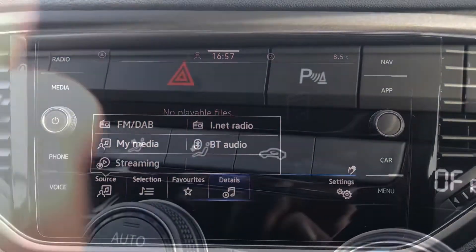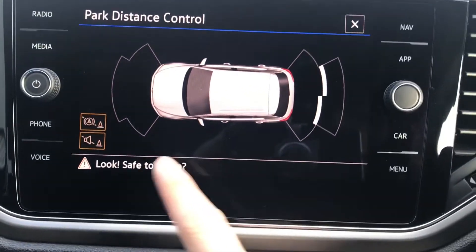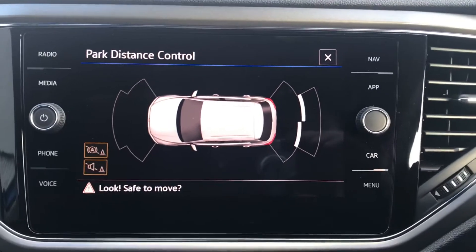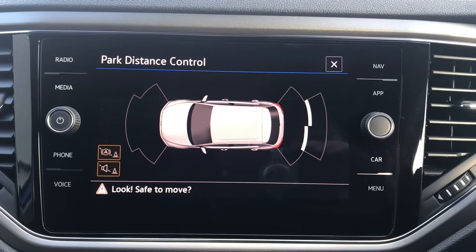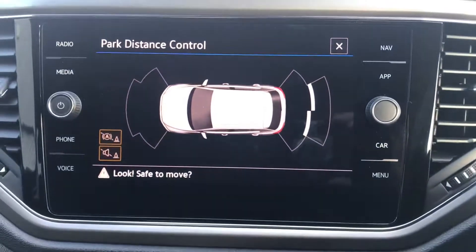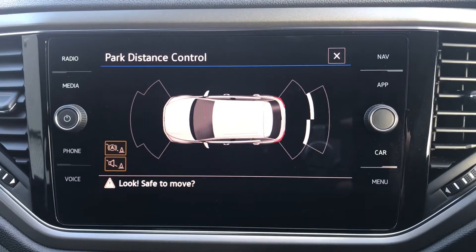This car also comes with fantastic parking pilot sensors. These front and back sensors will fill you with confidence and safety on every manoeuvre — as we all know, some parking spaces can be incredibly difficult, and that's why these sensors come in so handy. When popping the car into reverse, you'll see the sensors automatically display on screen, which helps when trying to fit into tight gaps on tight streets as well.